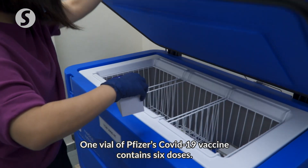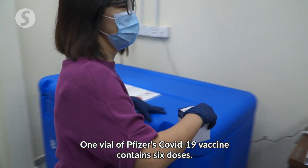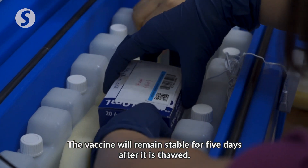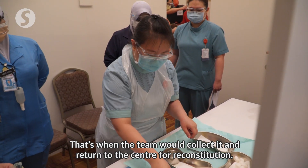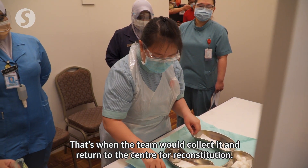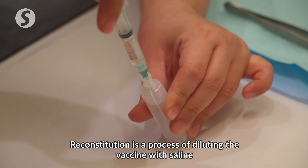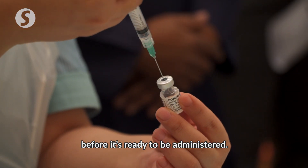One vial of Pfizer's COVID vaccine contains six doses. The vaccine will remain stable for five days after it is stored. That's when the team would collect it and return to the Centre for reconstitution.